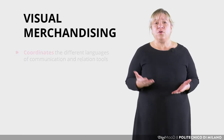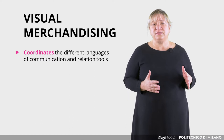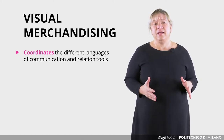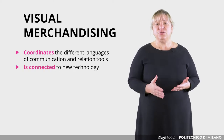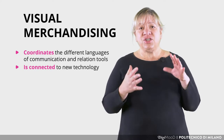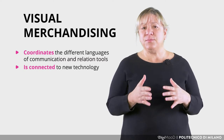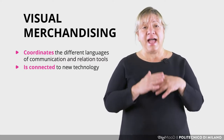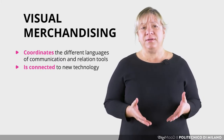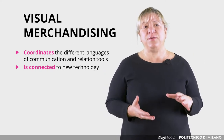Visual merchandising coordinates the different languages of communication and relation tools occurring in the store, and today is connected to new technology. New technologies change the customer experience by making the shopping experience more convenient, and are absolutely necessary to improve shopper experience, retain customers and increase profits.